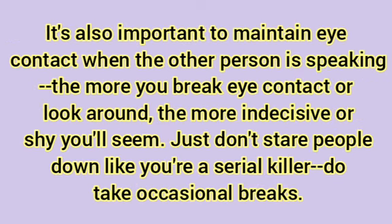It's also important to maintain eye contact when the other person is speaking. The more you break eye contact or look around, the more indecisive or shy you'll seem. Just don't stare people down like a serial killer — do take occasional breaks.